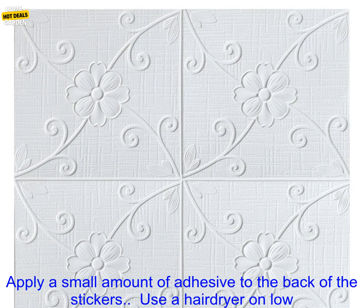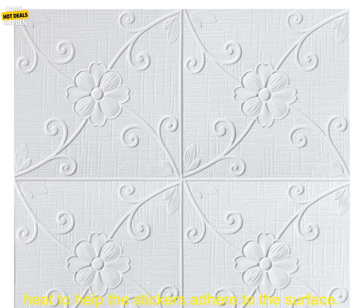Troubleshooting: if the stickers are not adhering to the surface, you can try the following — clean the surface with a damp cloth, apply a small amount of adhesive to the back of the stickers, or use a hairdryer on low heat to help the stickers adhere to the surface.